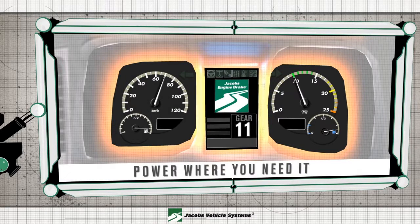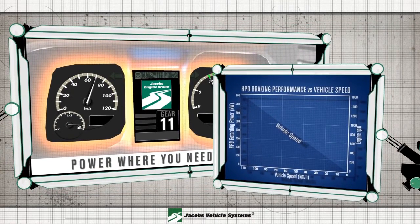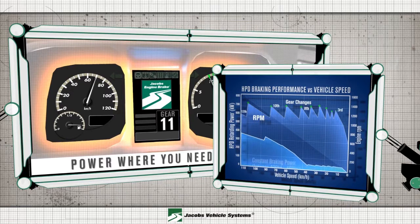It's power where you need it. Regardless of your speed, HPD allows for consistent braking power at all times across the entire RPM range. This provides an increased level of comfort and control, enhancing overall vehicle safety.